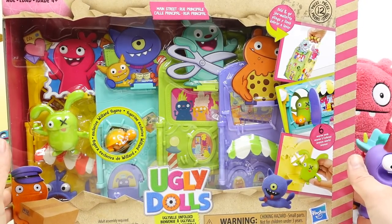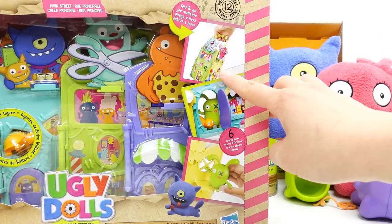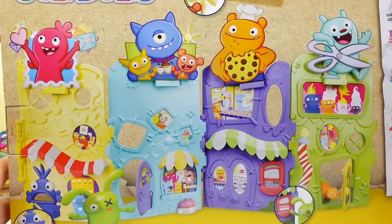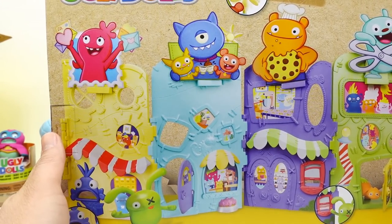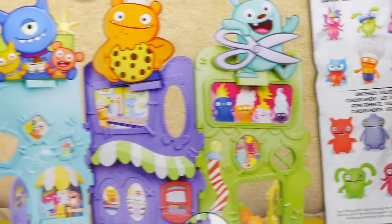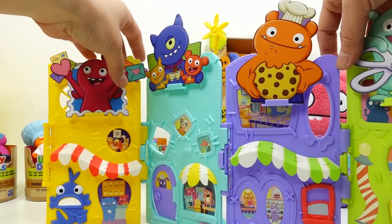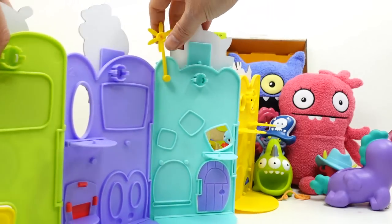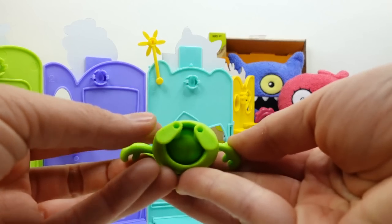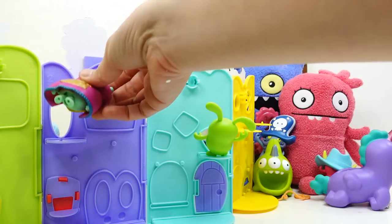Now here is the little playset — it's called Uglyville. It has pieces you snap together to form a little house you can carry. There are six surprises inside and an exclusive Willard figure. Setting it up was really easy — you snap all the pieces together, attach little platforms on the bottom for the figures to stand on. The little figures have holes on the bottom of their feet and you just stick them on the pegs.